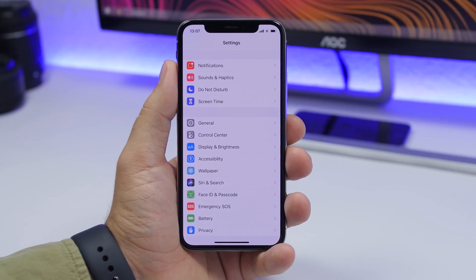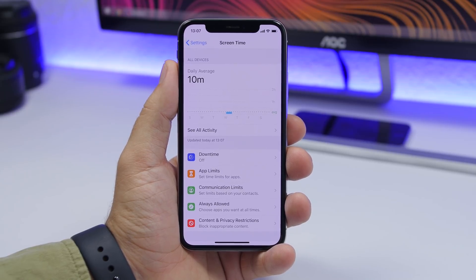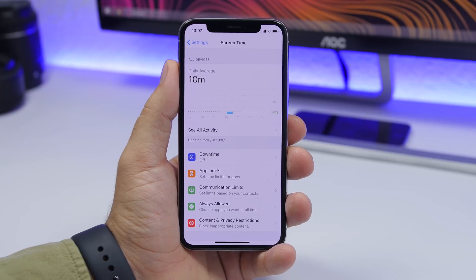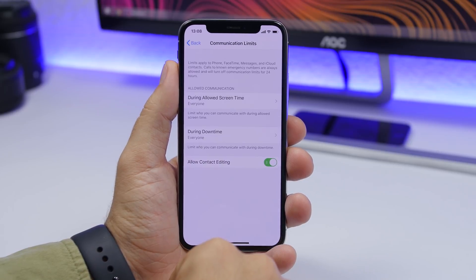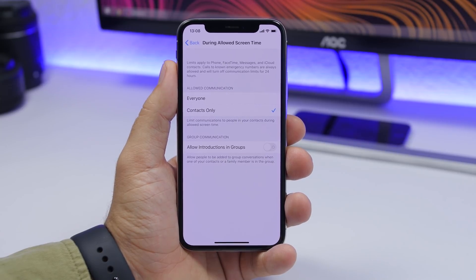The biggest new feature of iOS 13.3 is found under Screen Time: Communications Limits. This was present in the first few betas of iOS 13, then removed by Apple, and is now finally back. Basically, it lets you set limits based on your contacts. You can go in, enter your passcode, and allow communications for everyone or contacts only. You also have group communications settings to allow people to be added to group conversations when one of your contacts or a family member is in the group.